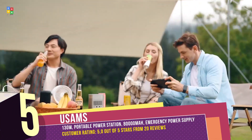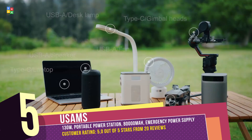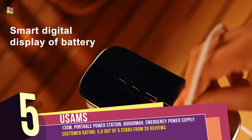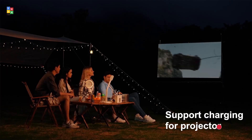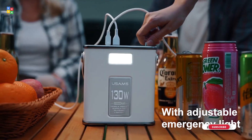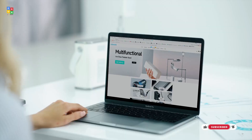With an 8,000 mAh capacity and compatibility with multiple fast charge protocols, this portable charger is perfect for outdoor camping. Weighing just 1.97 kilos, it's your ideal emergency power supply, allowing you to charge up to five devices simultaneously.